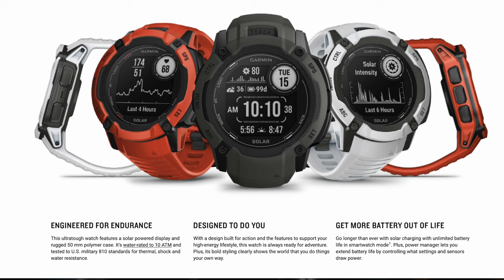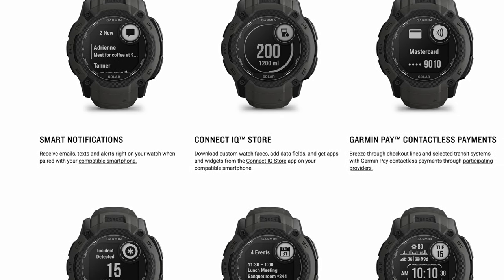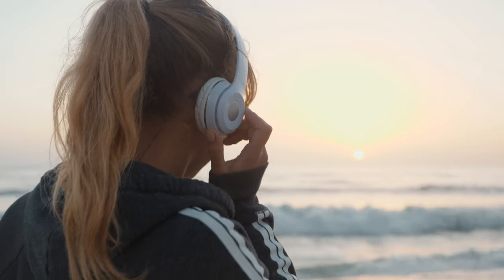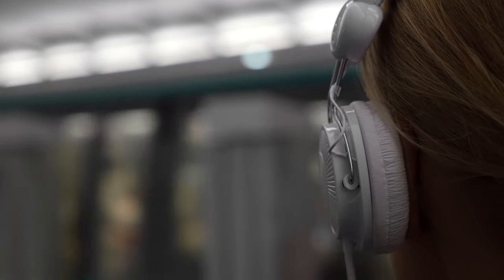The Instinct 2X is also packed with smartwatch features, so if you're looking for an Apple Watch alternative, you're good to go with this device. You still get smartphone notifications, music controls and Garmin Pay. You can receive text messages and social media notifications right on your wrist, so you can stay connected without having to pull out your phone. The music controls let you play, pause, skip or rewind tracks on your phone or streaming service, all from your watch. And Garmin Pay lets you make payments straight from your wrist, so you can leave your phone and wallet at home.